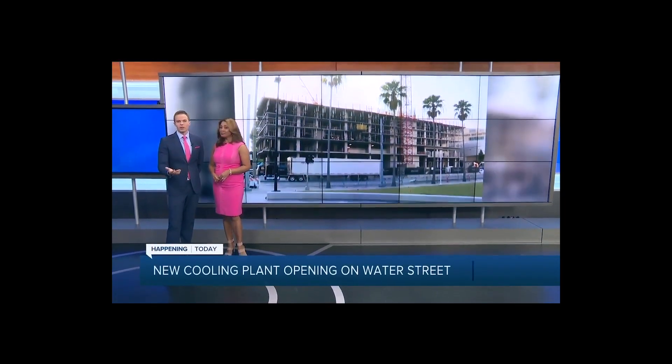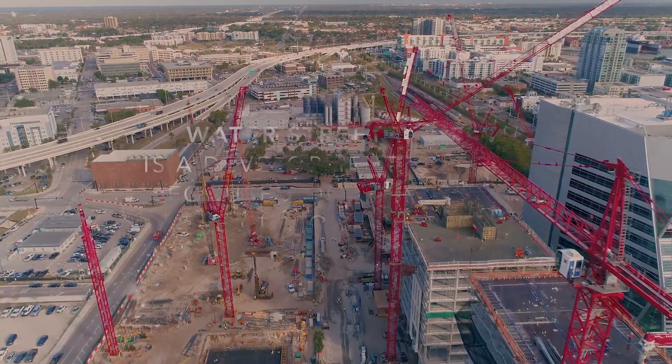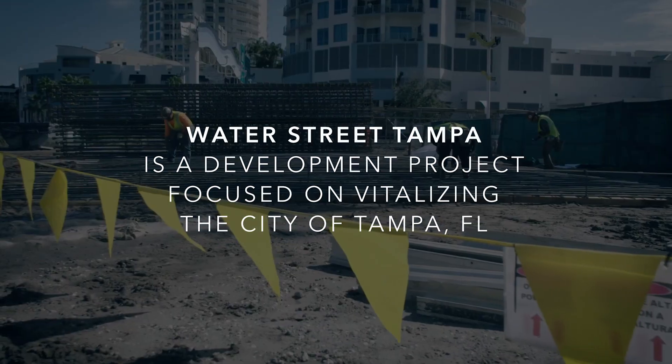Water Street Tampa is celebrating a major milestone as the district officially opens its second building. This is all part of the 56-acre master plan project to add new commercial, entertainment, residential, retail, and hospitality.